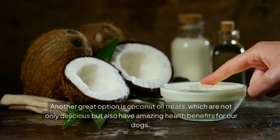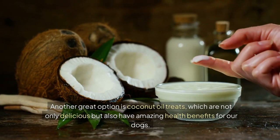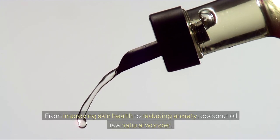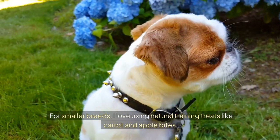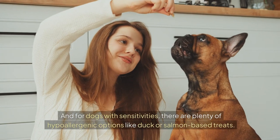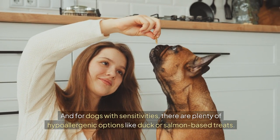Another great option is coconut oil treats, which are not only delicious but also have amazing health benefits for our dogs. From improving skin health to reducing anxiety, coconut oil is a natural wonder. For smaller breeds, I love using natural training treats like carrot and apple bites. These treats are soft and easy to chew, making them perfect for puppies or older dogs. And for dogs with sensitivities, there are plenty of hypoallergenic options like duck or salmon-based treats.